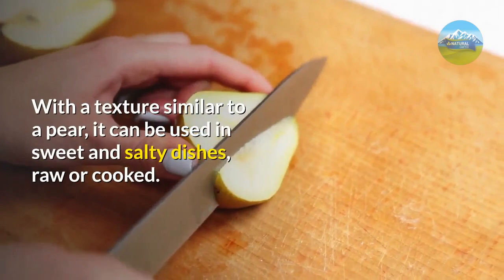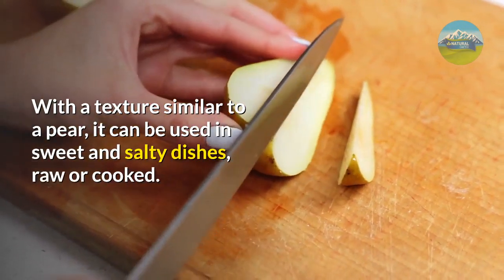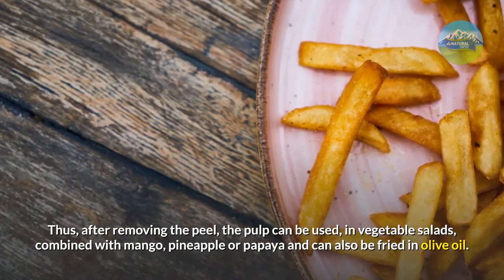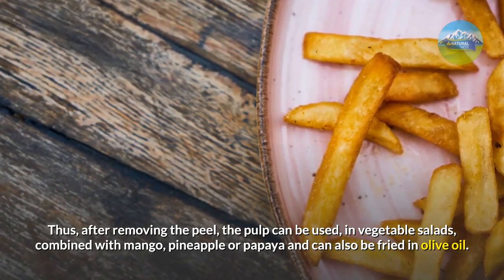With a texture similar to a pear, it can be used in sweet and salty dishes, raw or cooked. Thus, after removing the peel, the pulp can be used in vegetable salads, combined with mango, pineapple, or papaya, and can also be fried in olive oil.